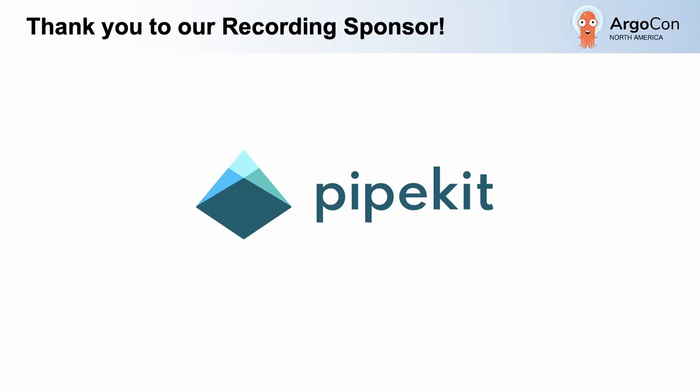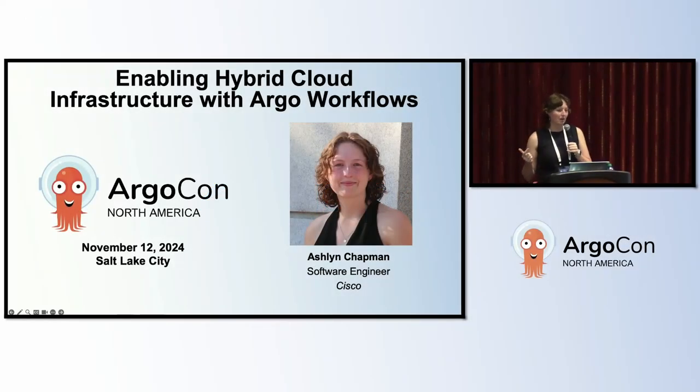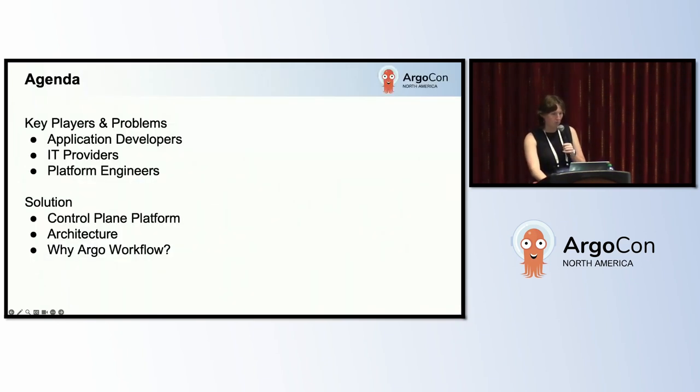My name is Ashlyn Chapman. I'm a software engineer in the IT department at Cisco, and today we're going to talk about how Cisco IT enables hybrid cloud infrastructure with Argo workflows. We're going to talk about the key players and each of the problems they face, and then we're going to get into the solution and how Argo workflows works best for us.